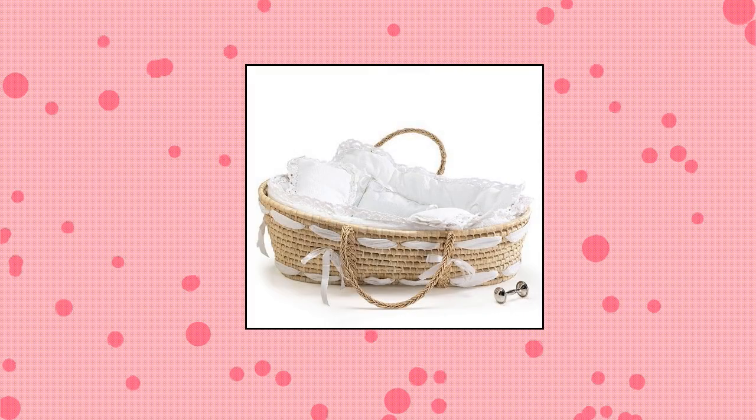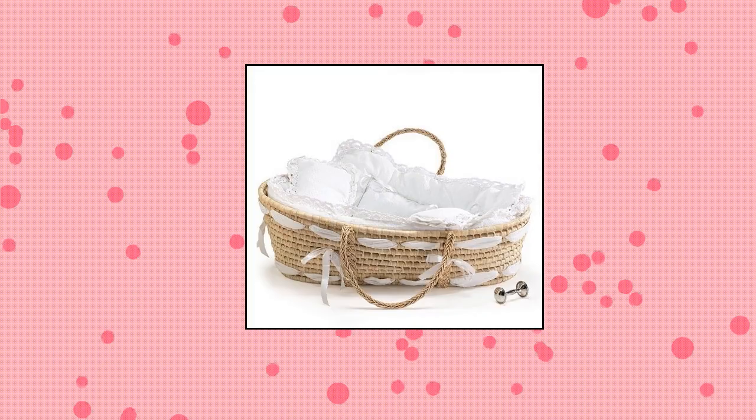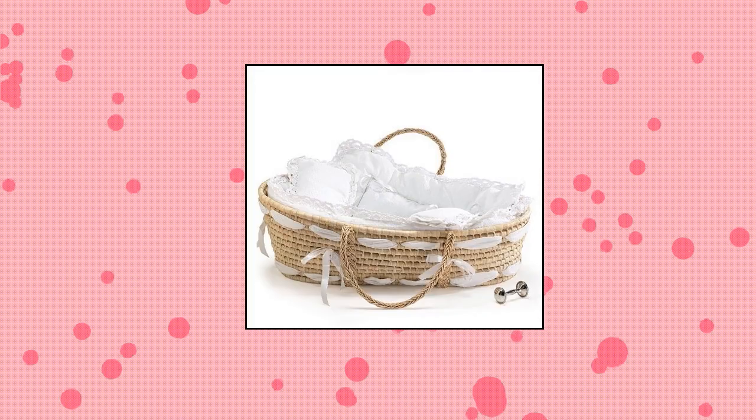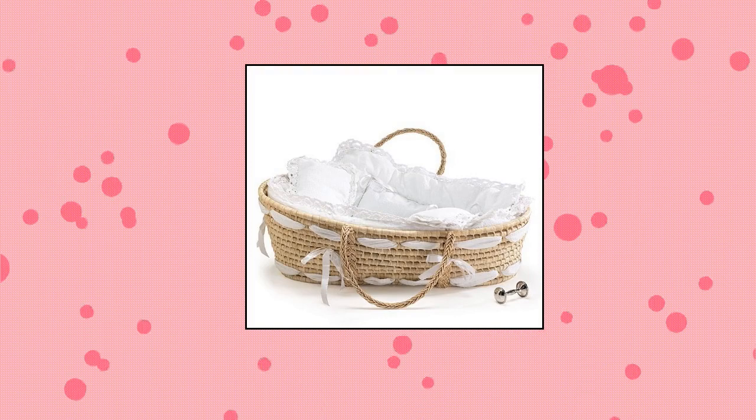Burden and Burton Natural Baby Moses Basket with White Lace Bedding. Absolutely gorgeous. Perfect for travel — keep an eye on your baby in every room without moving a porta crib or large bassinet. Makes the perfect baby shower gift.